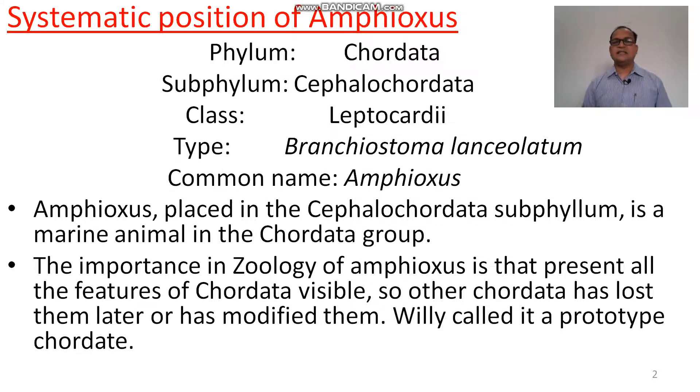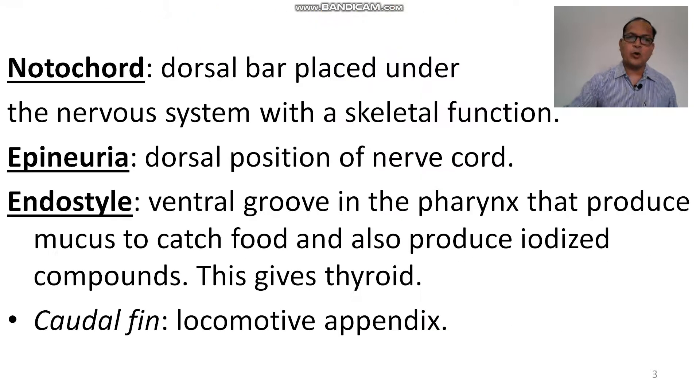Amphioxus is placed in the Cephalochordata phylum. It is a marine animal in the chordate group. The zoological importance of amphioxus is that all features of chordata are visible in it, whereas other chordates have lost or modified them later. Therefore, Willy called them prototype chordates.